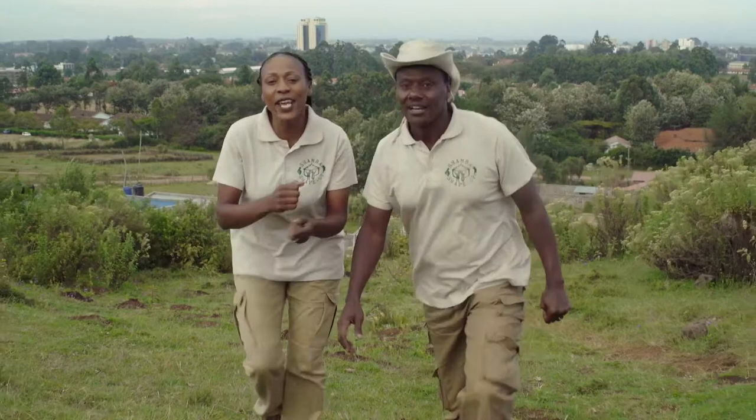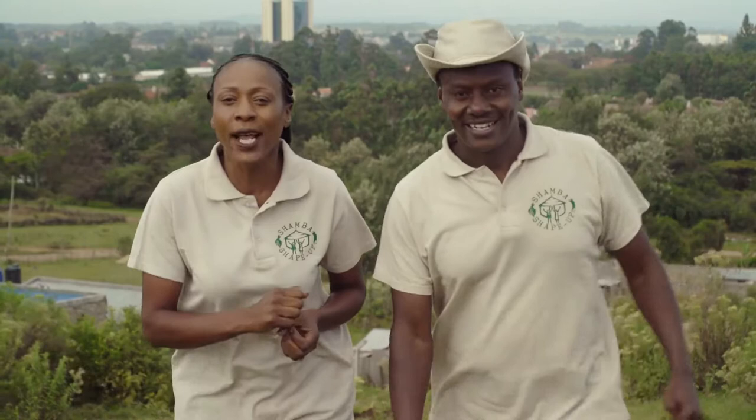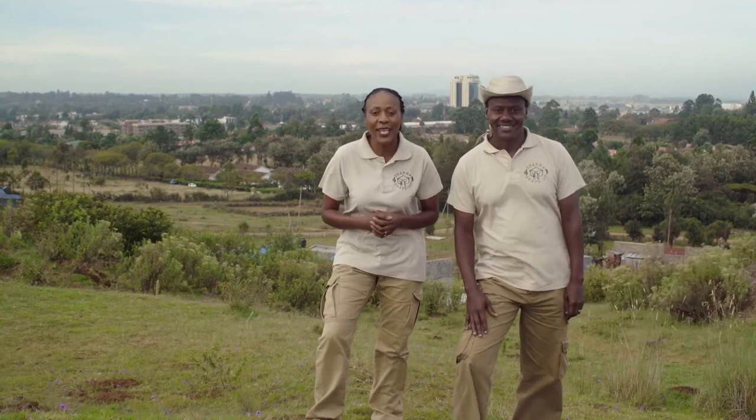Welcome to Shamba Shape Up. Today we are just outside Eldoret in Uasingishu County, and we are visiting Farmer Sarah Kemboye. She is an excellent farmer who is a great role model to women farmers, but she would like to expand her business further. She would like expert advice with her dairy cows, so we've brought not one, but two experts to help her. Let's go and meet her and see what the experts have to say.